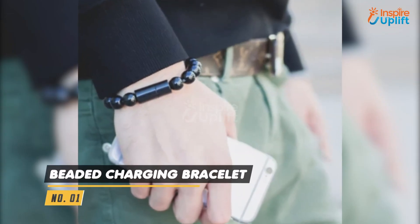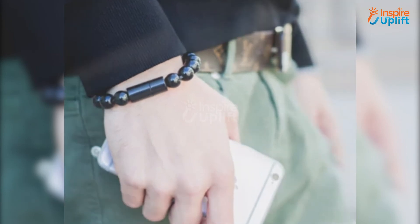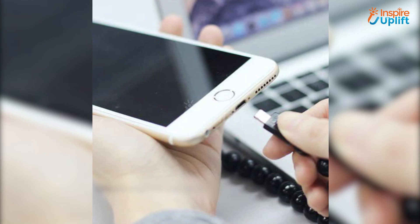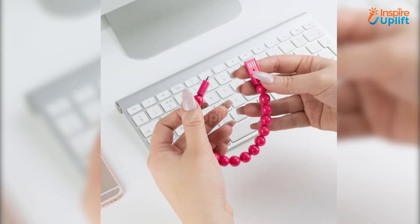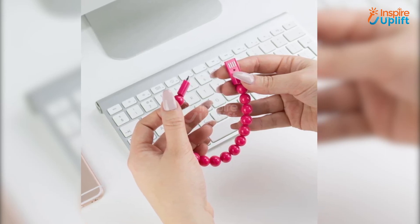At number 1 we have beta charging bracelet. Bring innovation, ease, and flexibility to your life by getting products like this bracelet that can magically charge your phone, and later you can wear it as a style icon. Now there is no need to wait for electricity or an adapter to charge a phone. Use it and heave a sigh of relief.